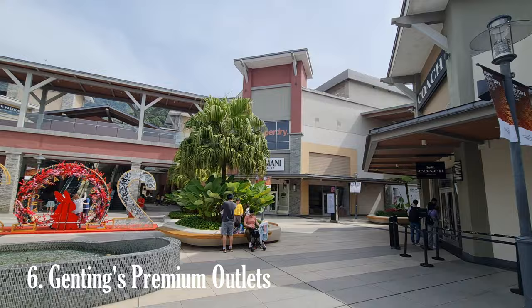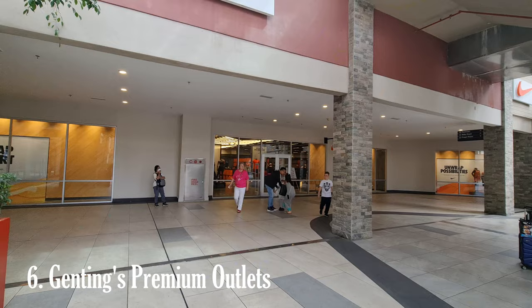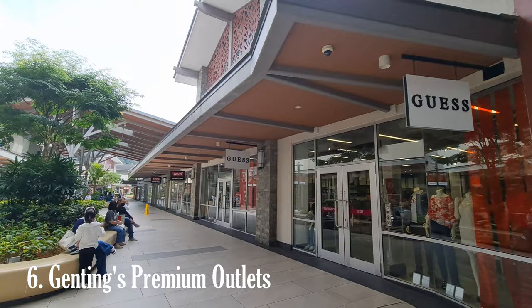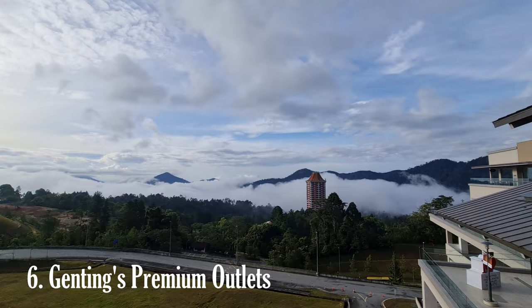Genting Highlands Premium Outlets is a popular shopping destination offering visitors a unique experience with a wide range of designer and luxury brands at discounted prices in a picturesque setting. The outlet mall features a diverse collection of renowned international and local brands, including apparel, accessories, footwear, and cosmetics. Some of the brands available include Coach, Michael Kors, Nike, Adidas, Kate Spade, Polo Ralph Lauren, and many others.